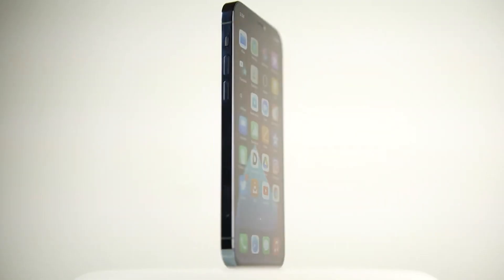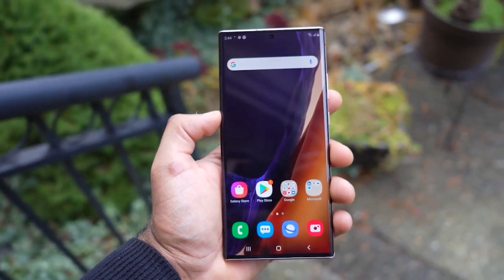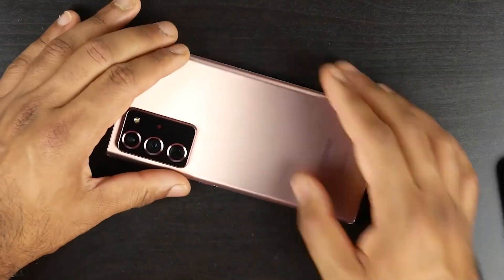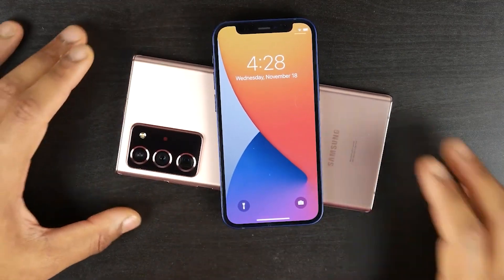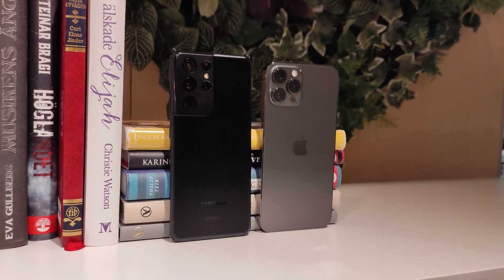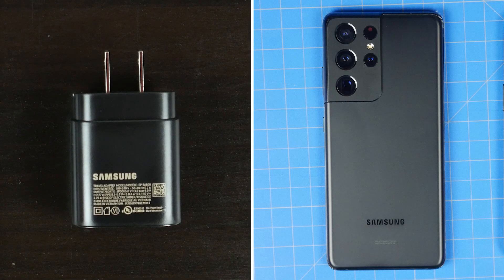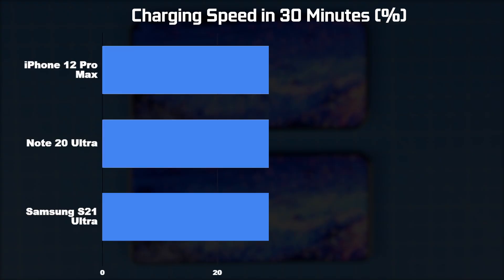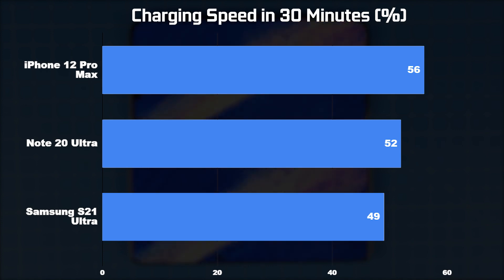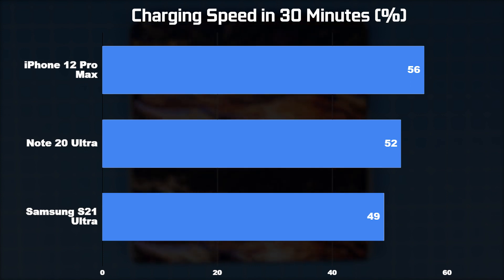In terms of charging, all three smartphones have fast wired and wireless charging capabilities with wireless Qi charging speeds rated up to 15 watts. The Samsung smartphones also have reverse wireless charging up to 4.5 watts. For wired fast charging, we tested using the 20-watt Apple charger and the 25-watt Samsung charger — neither of which comes included with the phones. Within a 30-minute period, the S21 Ultra charged to 49%, the Note 20 Ultra to 52%, and the iPhone 12 Pro Max charged the fastest at 56% using the 20-watt Apple charger, which makes sense given its smaller battery.